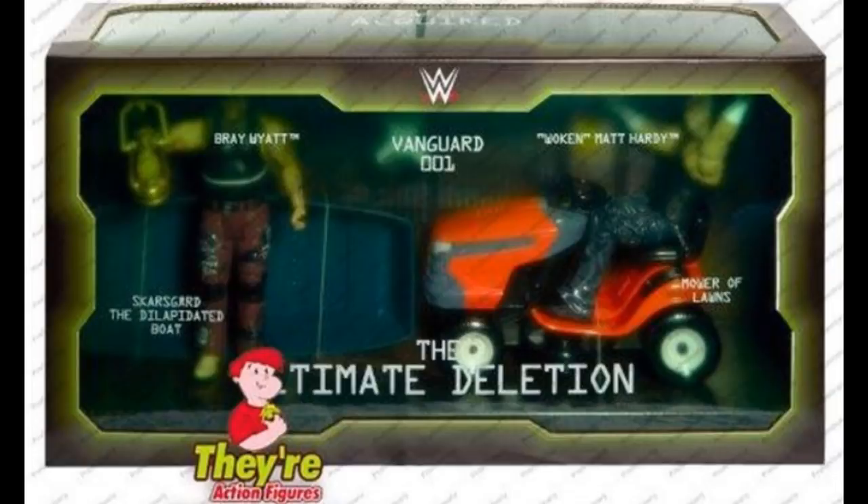As you guys can see on the screen, it is an Ultimate Deletion Epic Moments WWE Elite figure pack. This was posted by They Are Action Figures on Instagram. The info says: WWE Epic Moments — The Ultimate Deletion Pack, celebrating epic moments in WWE history. This Ultimate Deletion pack features Woken Matt Hardy and Bray Wyatt with tattooed arms, vest and pants, representing the epic Ultimate Deletion moment where Woken Matt Hardy defeats Bray Wyatt at the Hardy Compound. These Elite action figures are approximately six inches tall and include True FX enhanced facial detailing for lifelike authenticity.